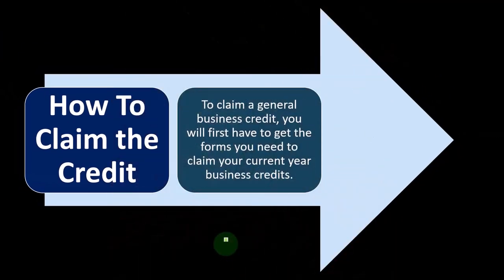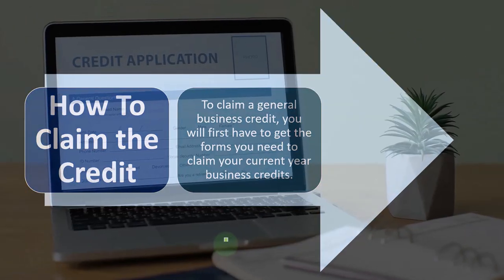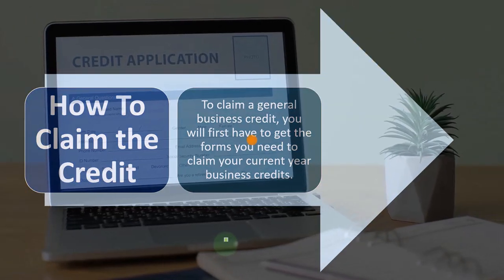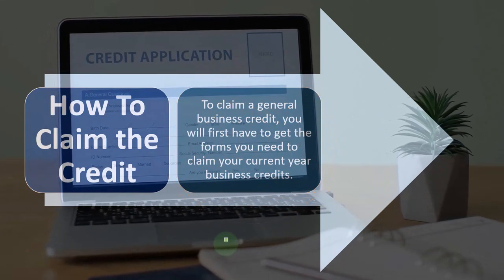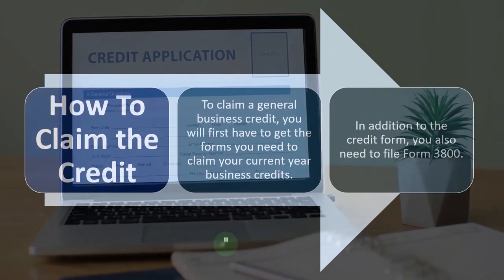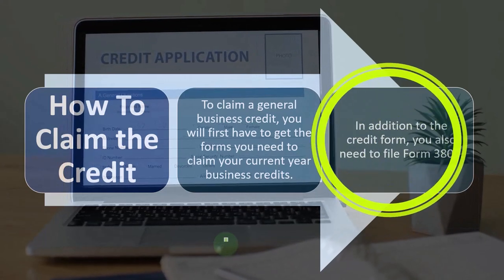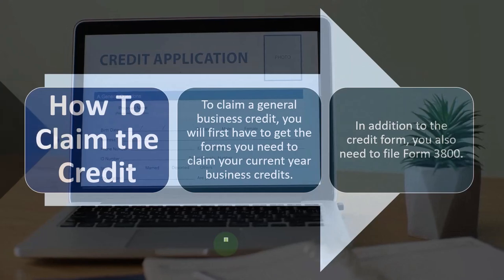To claim a general business credit, you will first need to get the forms required to claim your current year business credit — you can research that on the IRS website at IRS.gov. In addition to the specific credit form, you also need to file Form 3800.